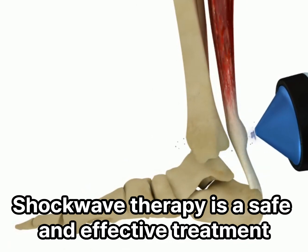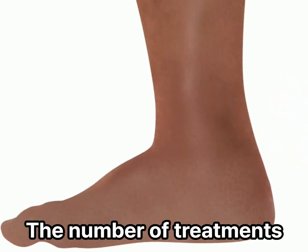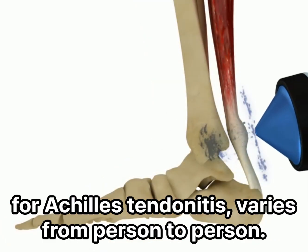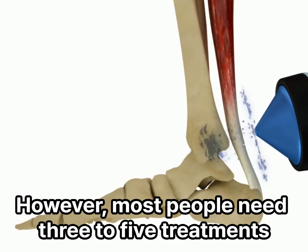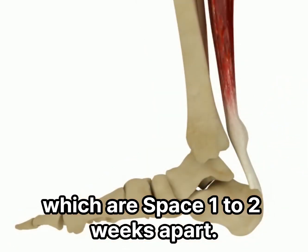Shockwave therapy is a safe and effective treatment for Achilles tendonitis. The number of treatments needed varies from person to person. However, most people need three to five treatments, which are spaced one to two weeks apart.